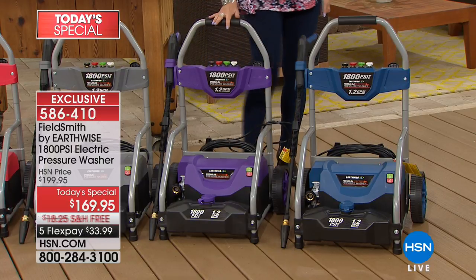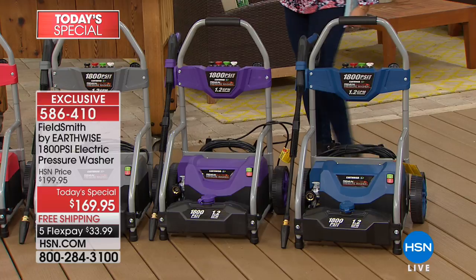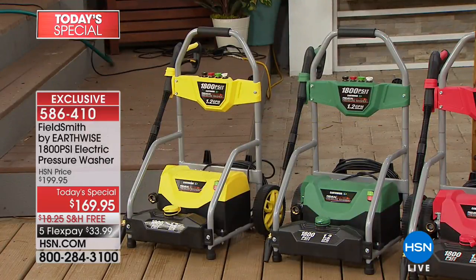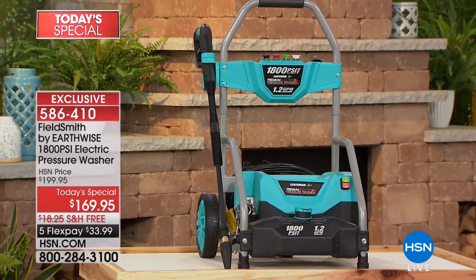Here are the colors: blue has been one of our top sellers, we have it in purple, gray, and red has been our best seller so far this morning. We also have green, yellow, and the personal favorite — that teal — absolutely gorgeous.